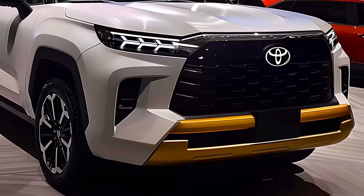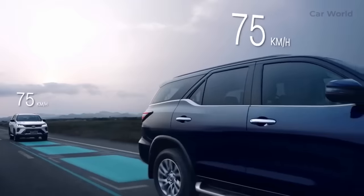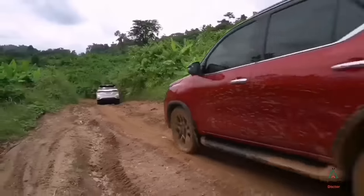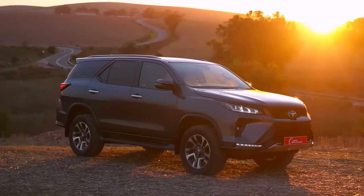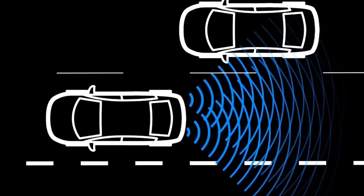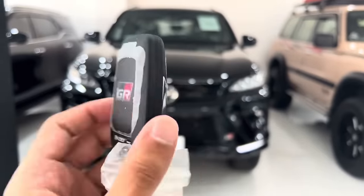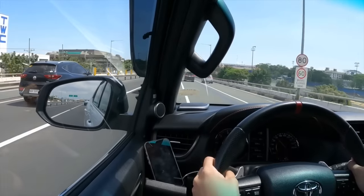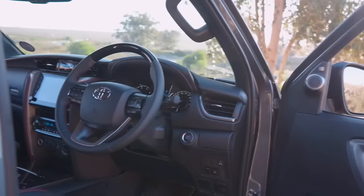The Toyota Fortuner isn't just about power — it's loaded with tech. Think advanced driver assistance systems, blind spot detection, and automatic emergency braking. It's also time to say goodbye to that old hydraulic steering; it's getting a modern electric upgrade for smoother handling.